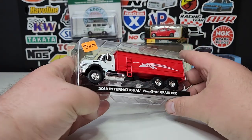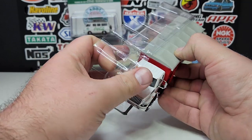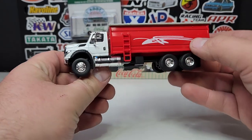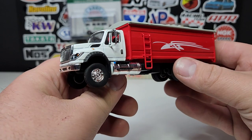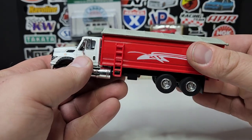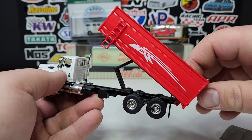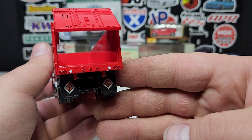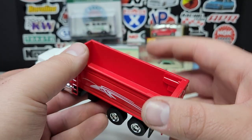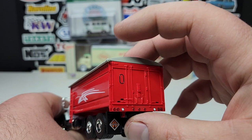Just rolling with some randomness — picked up this 2018 International WorkStar grain bed. I picked this up loose, not packaged. This is a Greenlight casting made for some type of farm company. It's a modified version of the same trucks Greenlight already has. The bed does tilt — it's pretty stiff, but it does tilt up. The top canopy piece comes off, and the back hatch opens up, which looks pretty cool. This is far more detailed than what we get from standard Greenlight grain trucks.